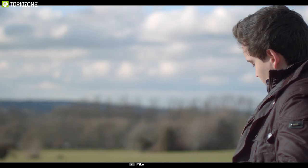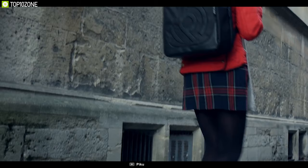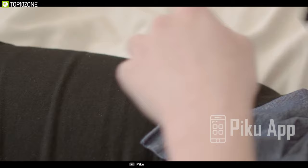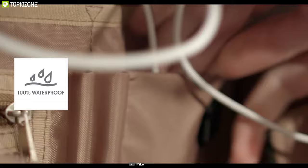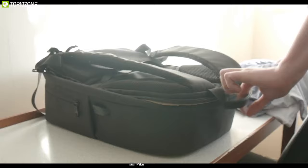Wouldn't it be great if your backpack could sound an alarm when getting stolen? With the Pico Backpack you can do that easily. Using Bluetooth connectivity, this backpack measures the distance between your bag and your smartphone — if your bag gets separated from you, it triggers a loud alarm and sends notifications to the Pico app. It offers 16 liters of storage including a laptop compartment for up to a 15-inch laptop.